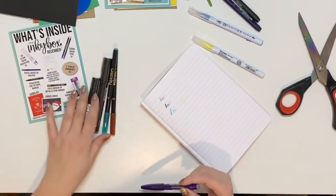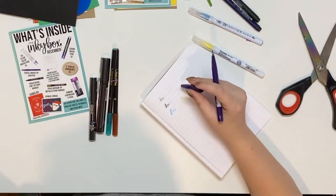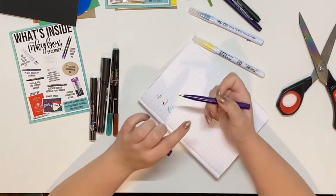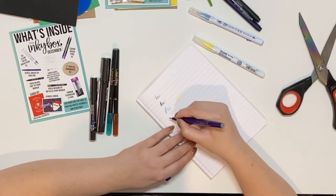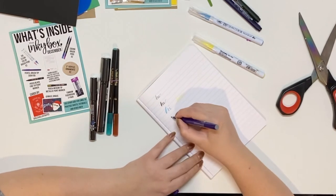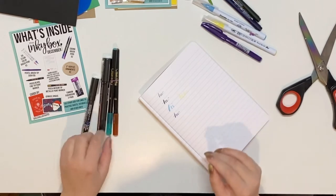This is the Pentel brush tip, and I believe she's given us these in the past. I think I have a blue and a pink one that I got in the Inky Box previously — it's a really fun pen. It's again one of the harder, more controllable tips, which are better for people like me who are beginners and don't really warm up like they're supposed to.